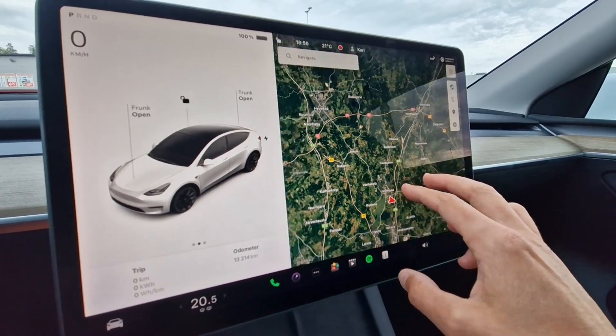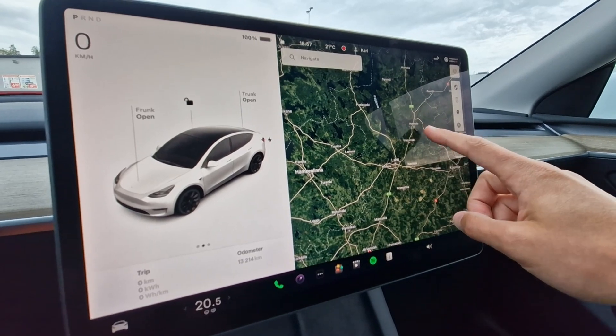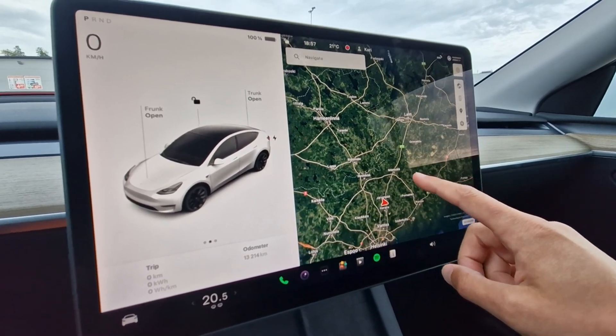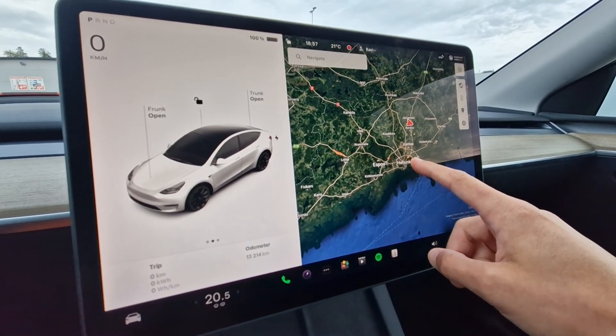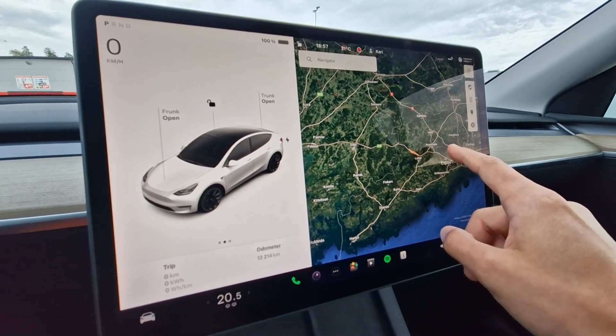Today I'm going to do a battery capacity test for this Tesla Model Y using data I gathered from this 500 kilometer challenge. The car is a 2023 rear wheel drive model with 13,000 kilometers on the odometer.